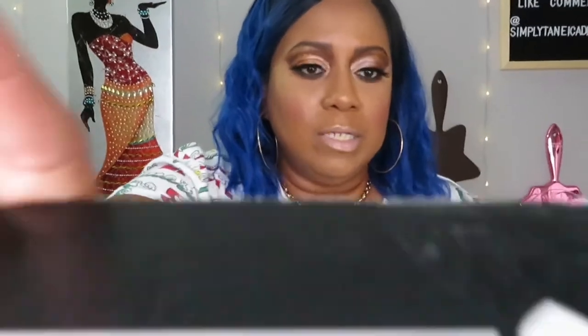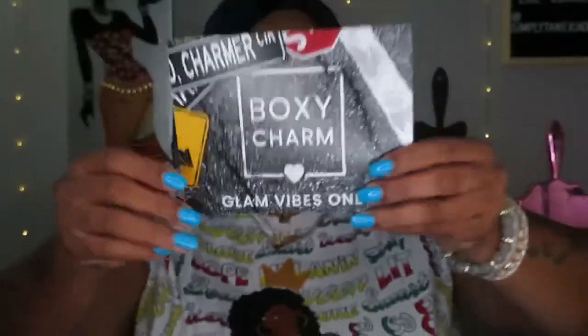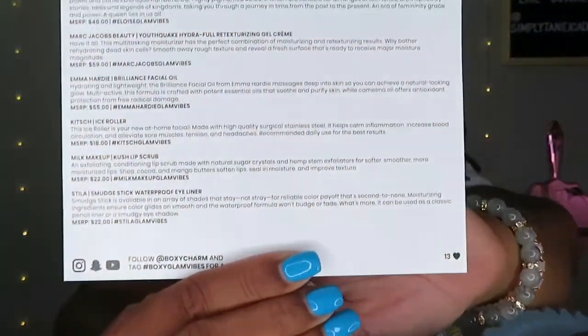I don't know which box is which because they both look and feel exactly the same. I'll just pick one. It looks like 'Boxy Charm Glam Vibes Only' — I'm going to guess this is the premium. I got variation 13 right here, and here's the card with the items and prices. Let's go ahead and get started.